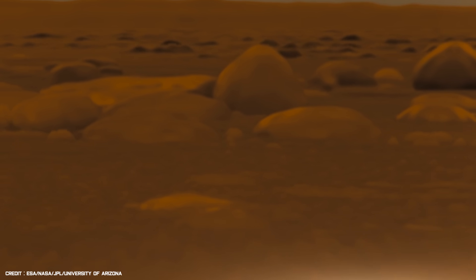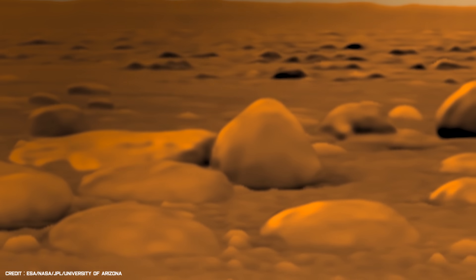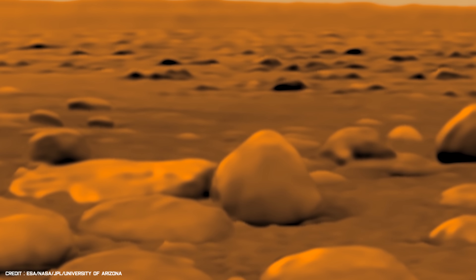The probe appears to land in a dry riverbed. However, the liquid that flowed here was not water, but methane. Many small, pebble-like rocks can be seen scattered across the moon's hazy landscape, and small hills a few meters in height are visible in the distance.